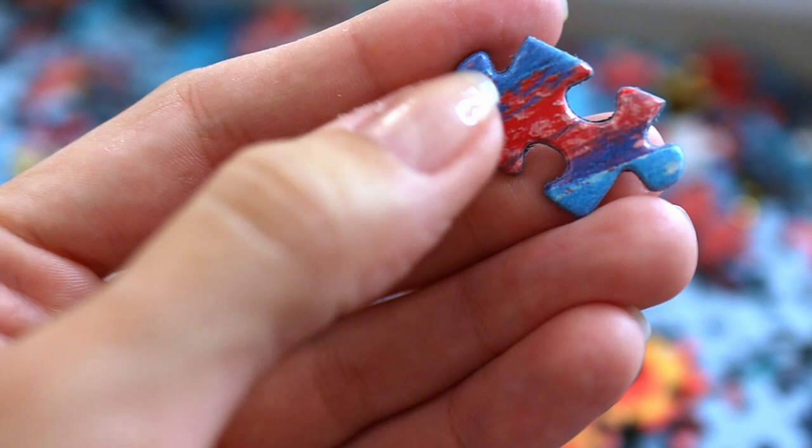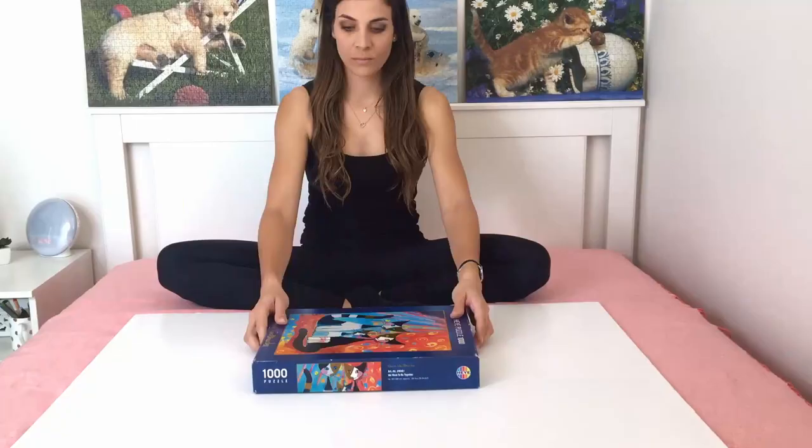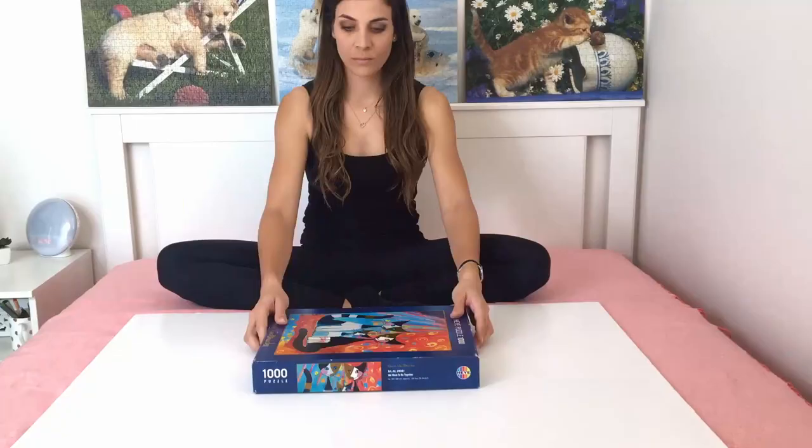The quality of the puzzle is really good. It's very thick, not too soft. It's got a nice little shine to it and the picture is very clear as well. And you've got the shiny pieces — so cute.